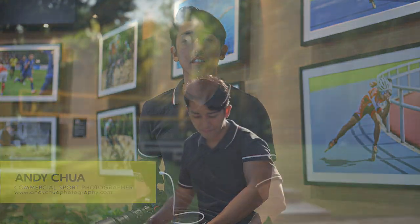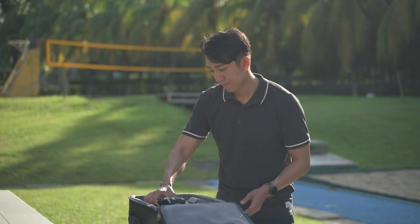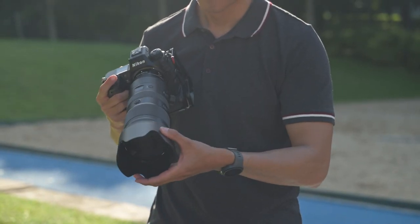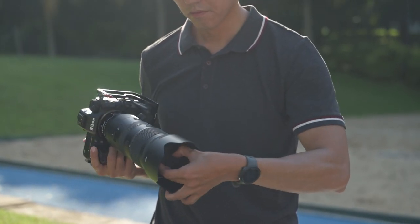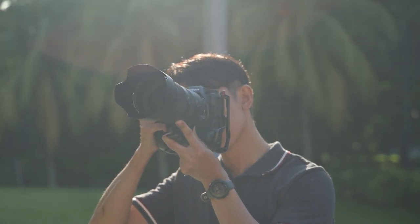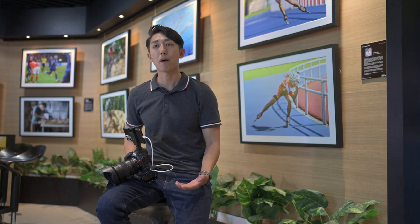Hi, I'm Andy Chua. I'm a sports photographer and a sport enthusiast. Being in the field that requires fast capture of a blink-or-you-have-missed-it moment, it's not just about having the right gear to do it. The right camera is crucial, yes, but it's also the tools that help me get my shots quickly to the editors and publications.